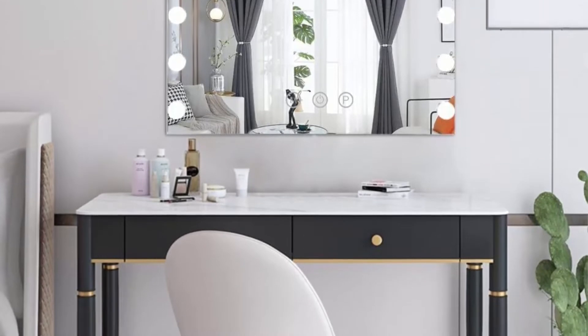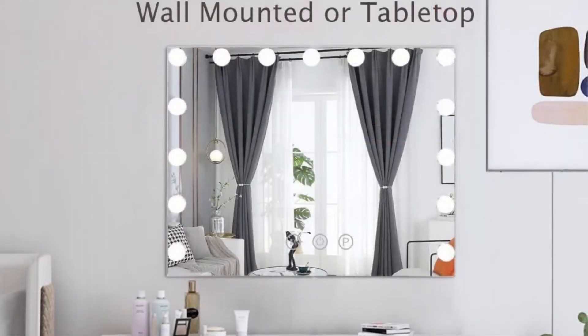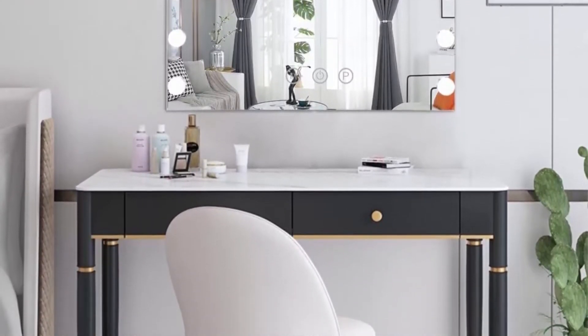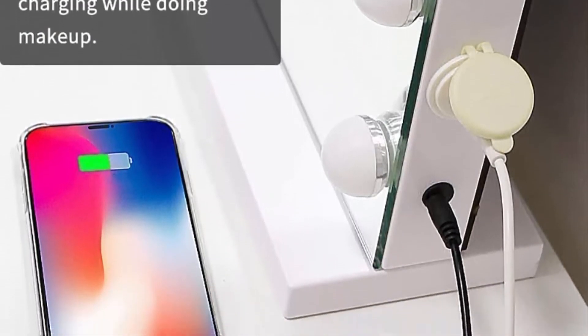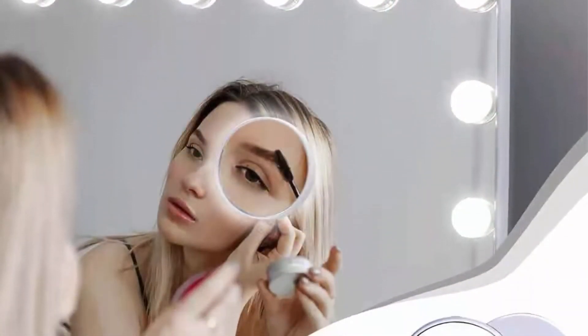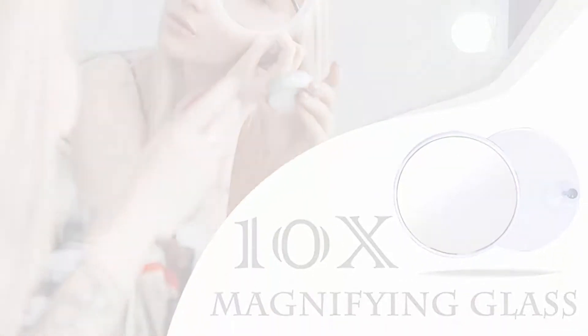Lighting Color Changeable: The stripe LED lights along 4 sides of the mirror provide 3 different lighting colors — Cool White, Warm White, and Warm Yellow. With the stepless dimmer function, you can also control the accurate lighting shades in various lighting conditions. For tabletop or wall-mounted use, the mirror includes a base and hardware kits that can easily be installed or removed.